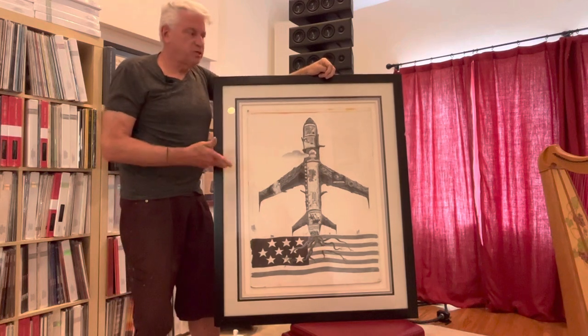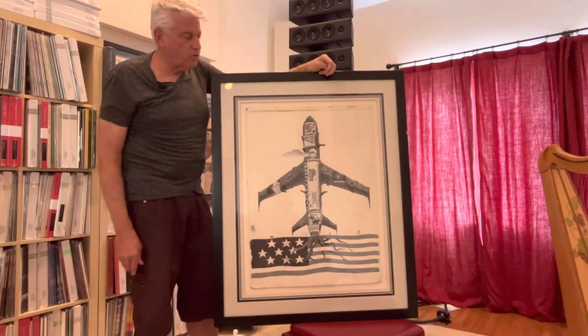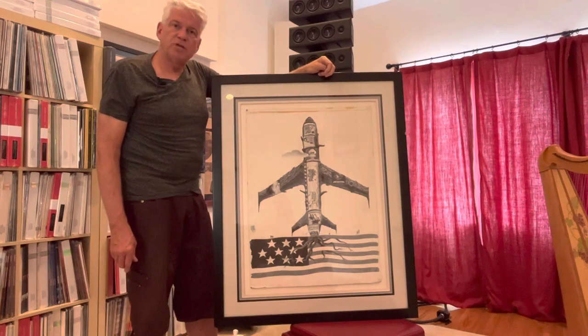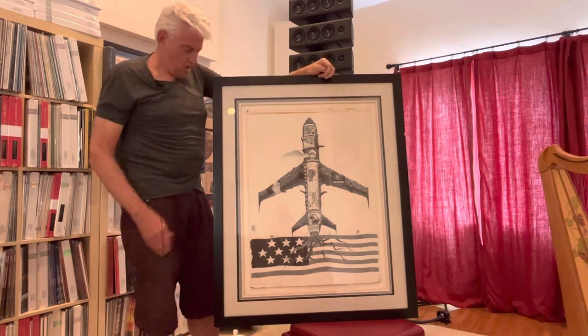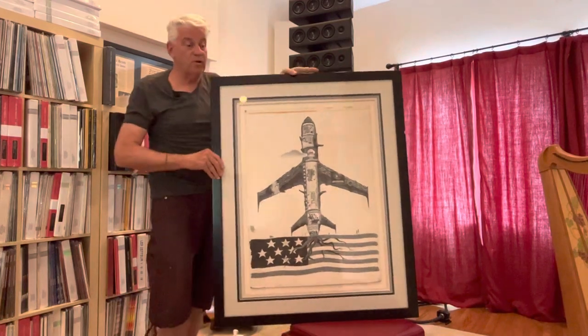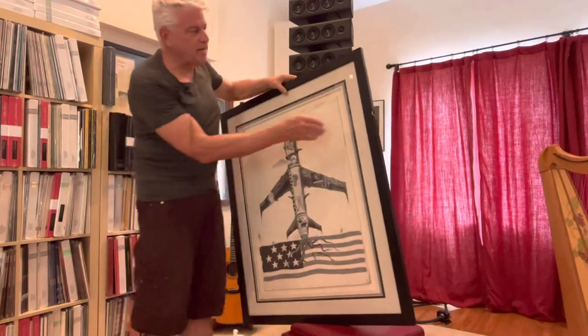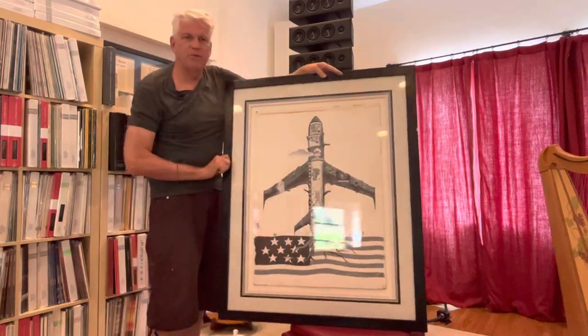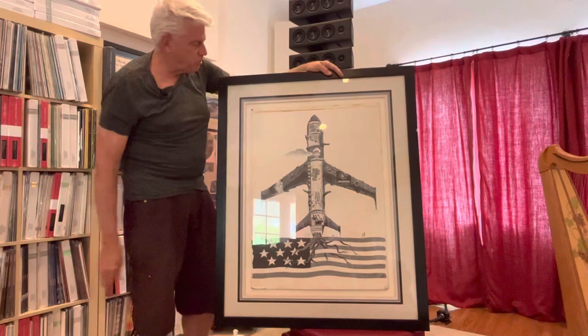I'm going to let go of this because I've had it hanging in my music room for 20 plus years, and I've decided to change things up, so it's an opportunity. I will note it's in a frame that I had put on 25 years ago, so it's got a little ding from being moved around. The frame's not really the big deal — it's the original piece of art.